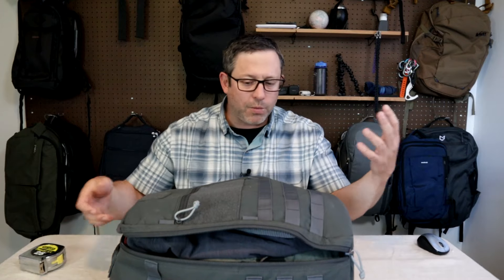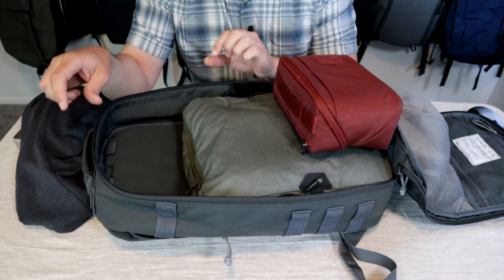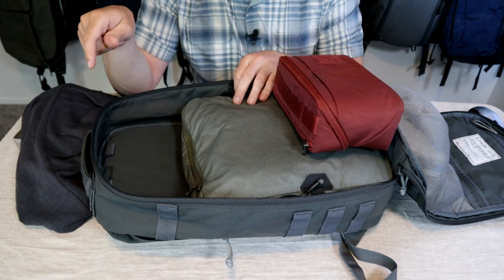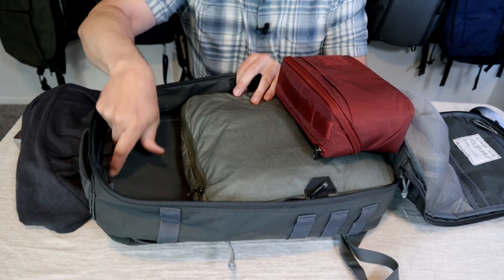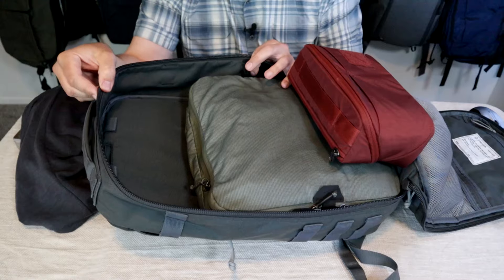This bag is only 21 liter capacity. However, the lid opens fully and has a large, easy-to-pack main compartment, which is large enough for shorter weekend trips. Worth noting, I purchased this about six months ago when it was called the 2.0. They've since upgraded to the 3.0. The only difference I can see is the new version added a top slash pocket on the outside, which isn't on my bag.